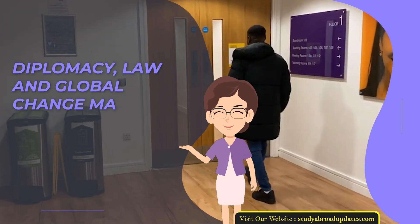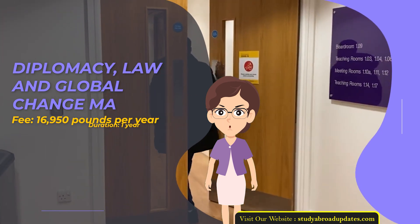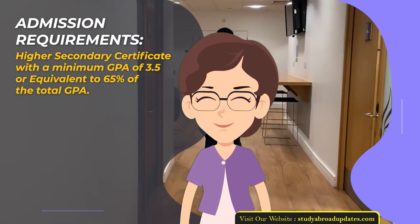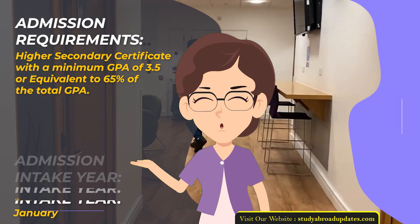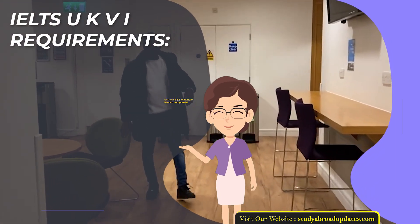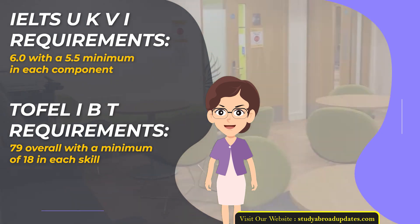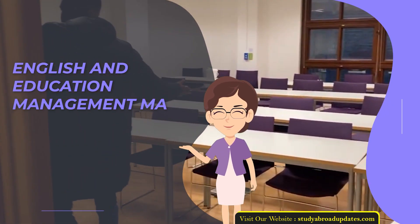Diplomacy, Law and Global Change MA. Fee: £16,950 per year. Duration: 1 year. Admission Requirements: Higher Secondary Certificate with a minimum GPA of 3.5 or equivalent to 65% of total GPA. Admission Intake Year: January. IELTS UKVI Requirements: 6.0 with a 5.5 minimum in each component. TOEFL IBT Requirements: 79 overall with a minimum of 18 in each skill.